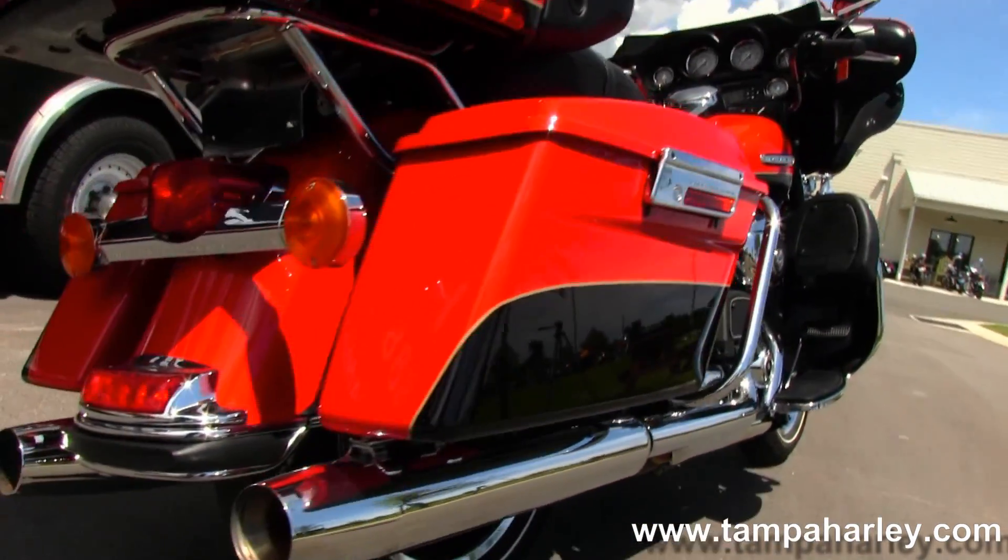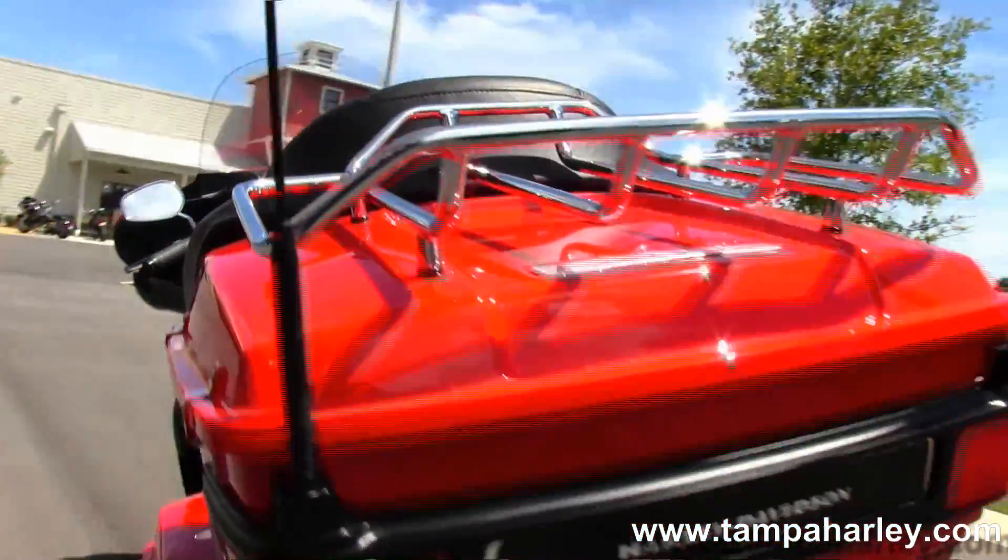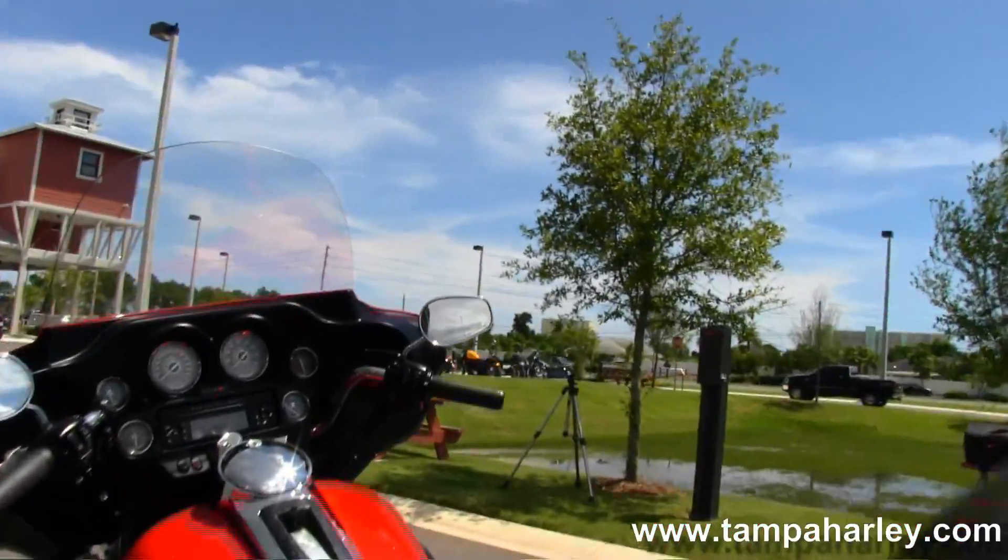Out back here we have the hard-locking saddlebags, and sitting up top here we have the King Tour-Pak with premium chrome luggage rack. Inside the Tour-Pak we have a 12-volt power supply.